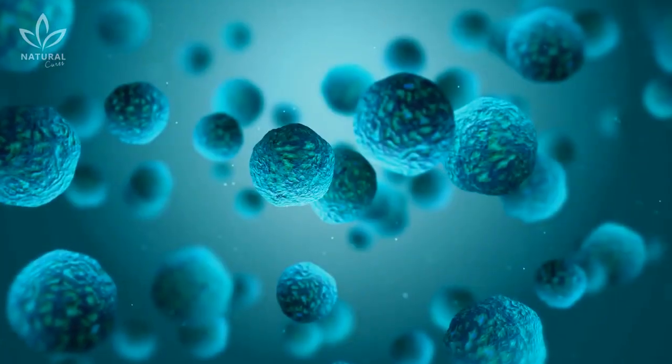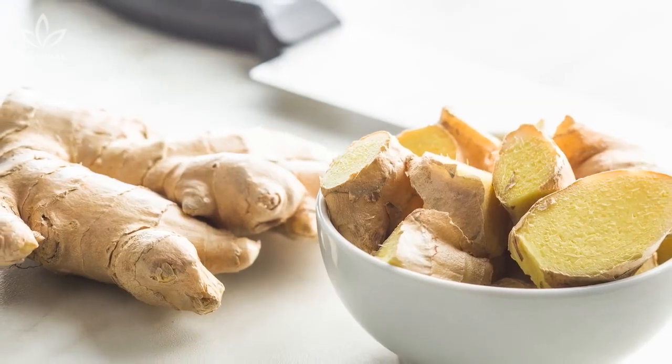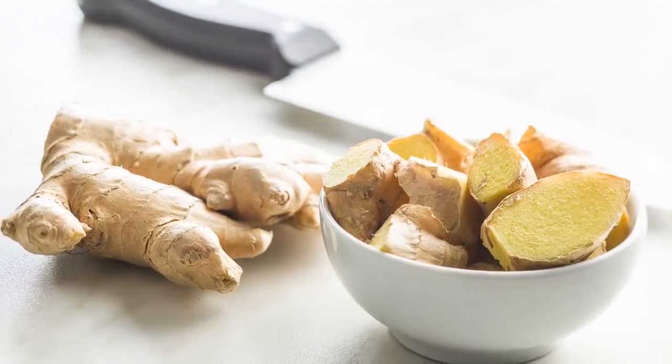Fight cancer: Some studies have shown that ginger is very efficient at fighting cancer. One of these studies aims to prove that ginger can be used as a natural way to fight ovarian cancer.